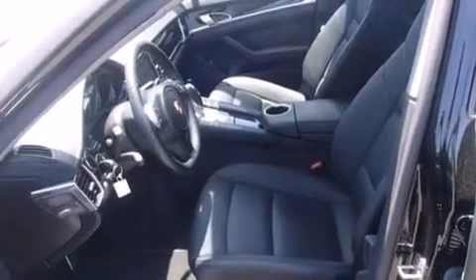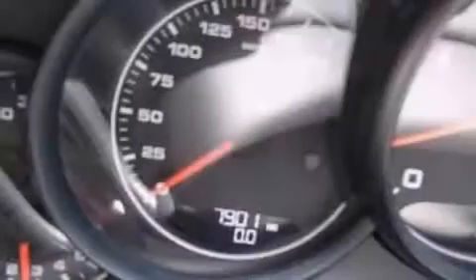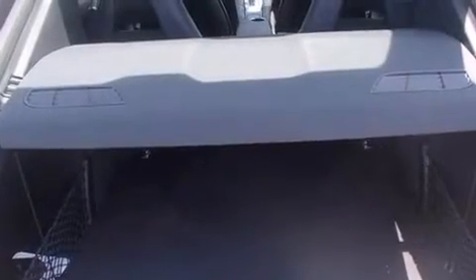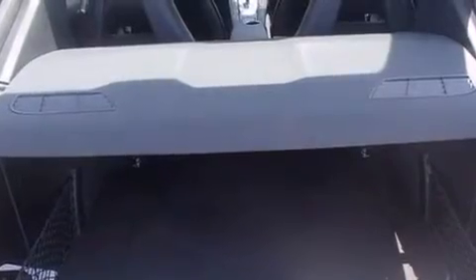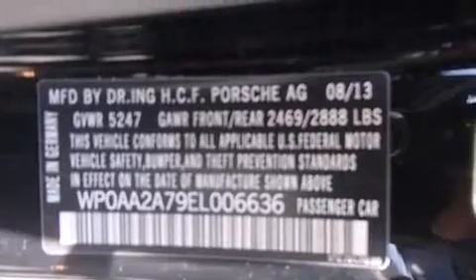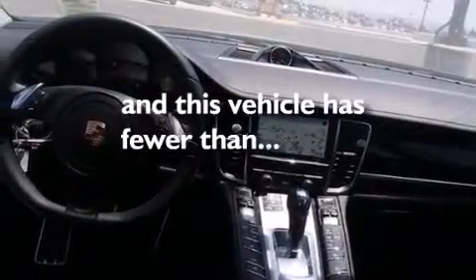Eight-way power adjustable seats, air conditioning, cruise control, a leather-wrapped steering wheel, front and rear floor mats, 12-volt power outlets, front multi-stage airbags, rear seat child-proof door locks, steering wheel mounted controls, and this vehicle has less than 8,000 miles.